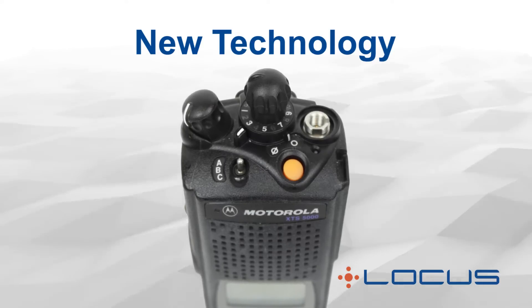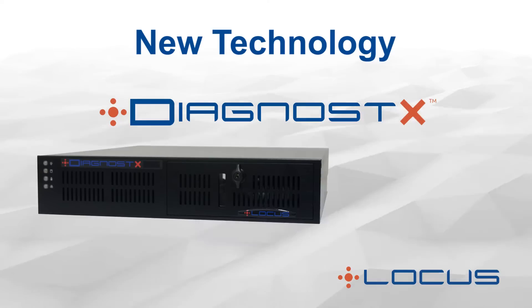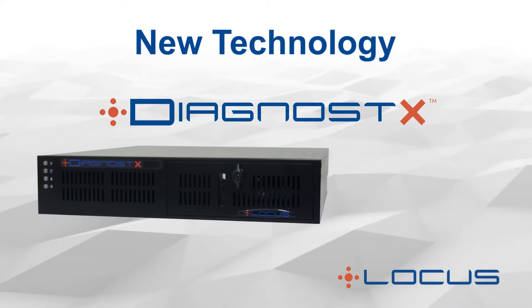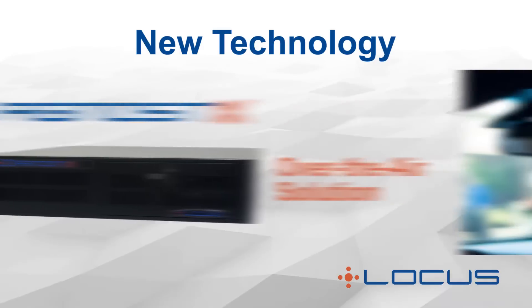Many technicians are not familiar with this built-in adjustment. Another advancement is Diagnostics from Locus USA, which has the ability to measure the alignment of radios long range over the air while they are in normal operation in the field.